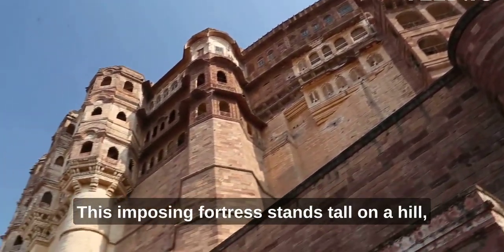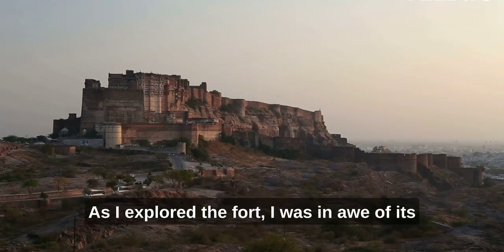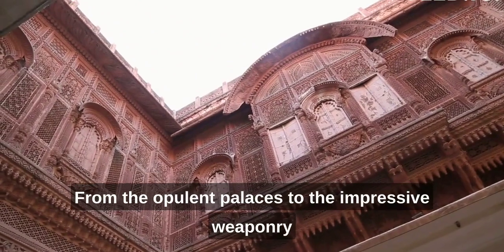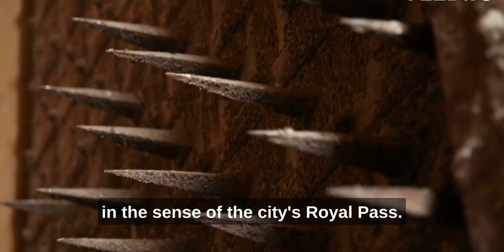This imposing fortress stands tall on a hill, offering breathtaking panoramic views of the city below. As I explored the fort, I was in awe of its intricate architecture and the stories it held within its walls. From the opulent palaces to the impressive weaponry displays, every corner of Mehrangarh Fort exudes grandeur and a sense of the city's royal past.